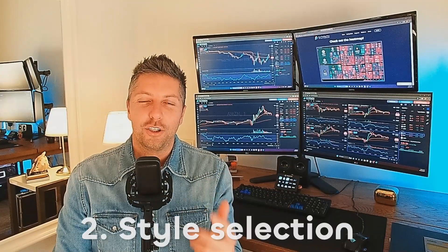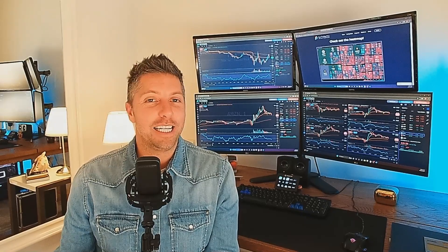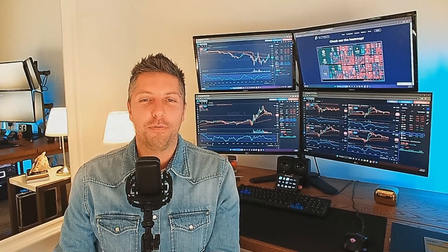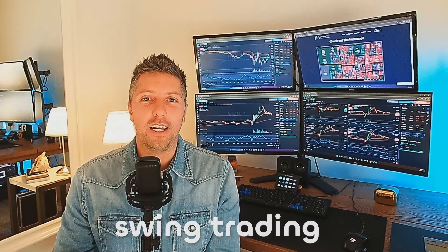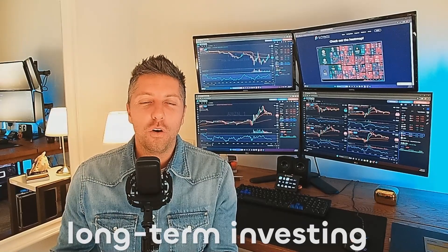Two, trading style selection. A trading style needs to be identified. This style should reflect your personality, culture, and preferences. The plan can include day trading, swing trading, position trading, or long-term investing. The chosen style should align with one's goals and time availability.